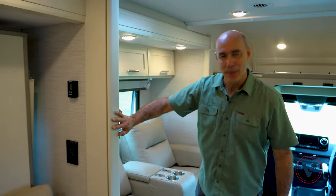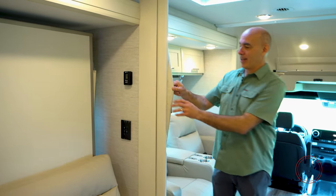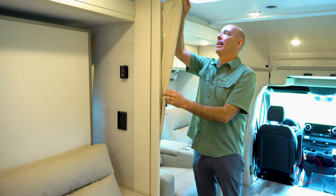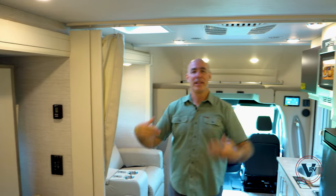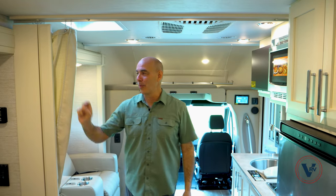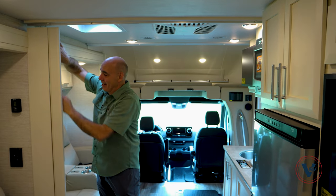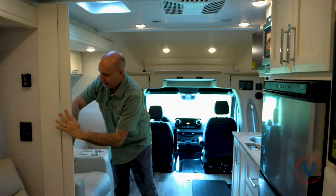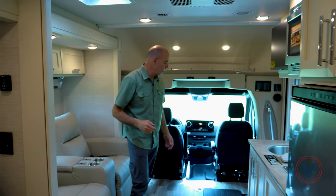One thing I forgot to point out is what's behind door number five. This is a little door that has a curtain in it, and we can pull out this privacy curtain all the way over here. So if your significant other is sleeping in and you want a little privacy, you can pull this. Just tuck this away, close this door, and you don't even know it's there — I almost missed it myself.